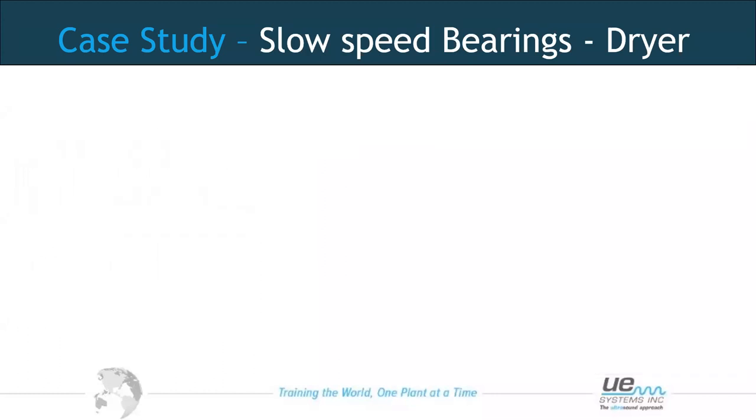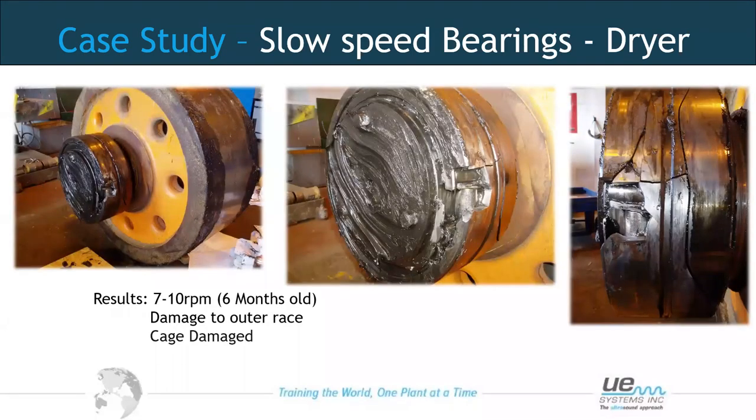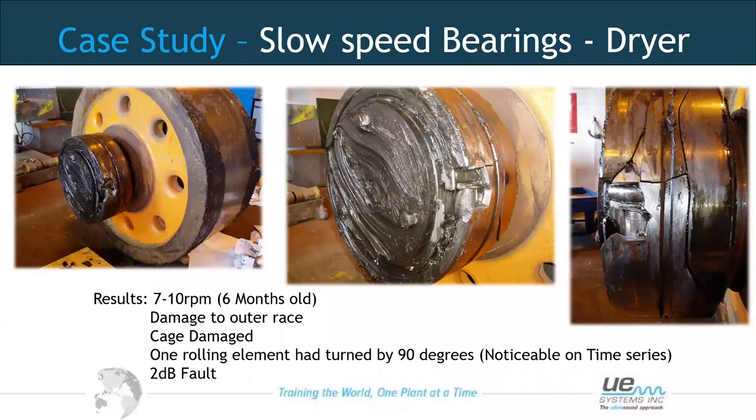When they took the bearing out, pictures of the damage showed large cracks on the outer race and damage to the cage — one rolling element had moved 90 degrees. This was evident in the sound file: when the 90-degree rolling element slid over the crack, the sound was reduced compared to a normal-sized element rolling over it. A great and fortunate find, as this was just part of a demonstration. The root cause was traced to incorrect installation when the drum was mounted onto the brackets.